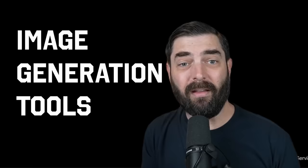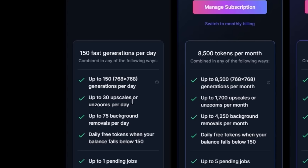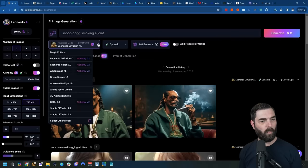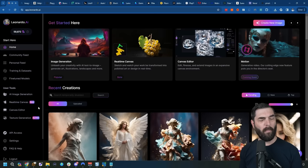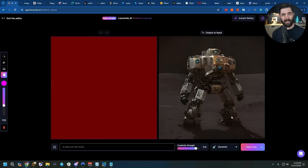Now let's talk about some free image generation tools. My favorite is Leonardo.ai. It's not technically free, but for the cost of $0 a month, you can generate up to 150 images a day — that's a lot of images. One of the coolest features they recently added that's free for everyone right now is their real-time canvas. If I give a prompt like 'a robot on the moon,' you can see literally as I'm typing, the image is changing over here.